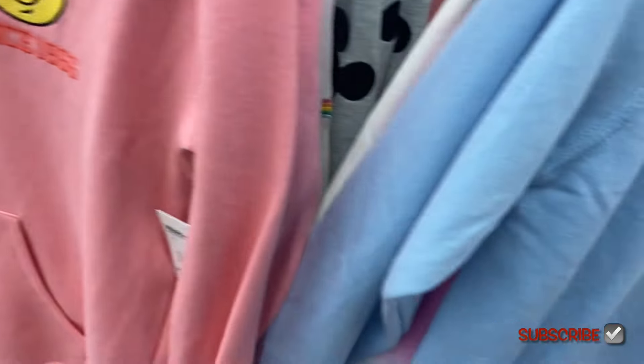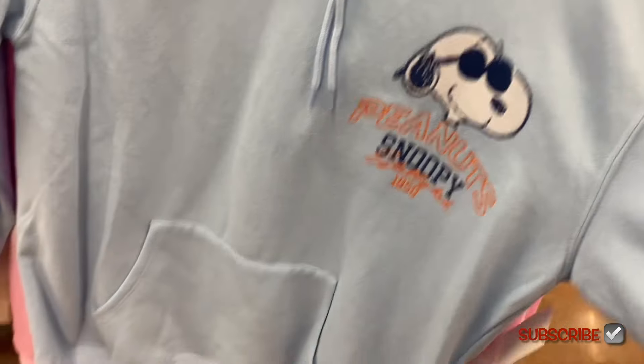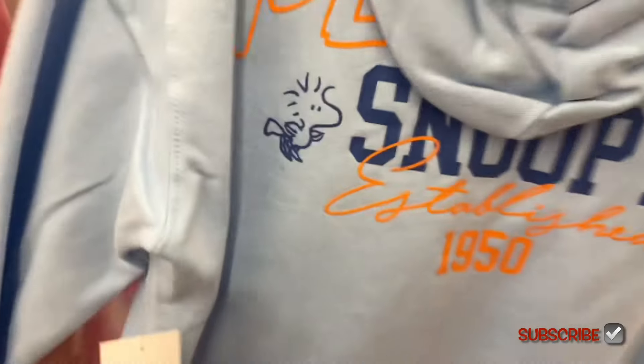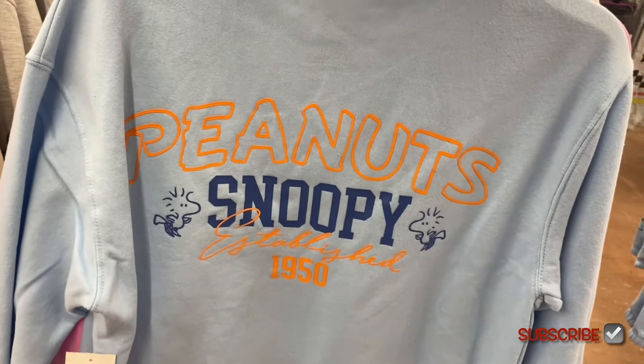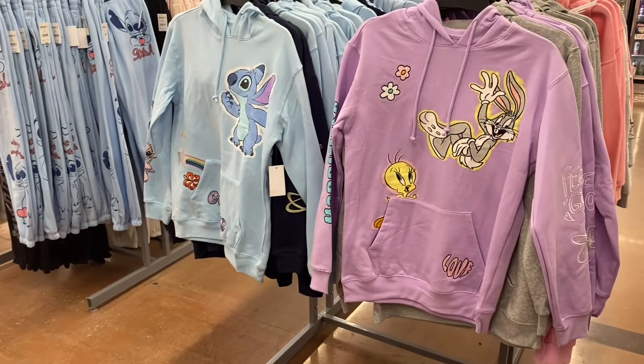The Snoopy hoodie is also $16.98 — also outlined and stitched on, same really soft material. It says 'Peanuts, Snoopy, Established 1950.' Oh, they have more on this side too — I didn't even realize!